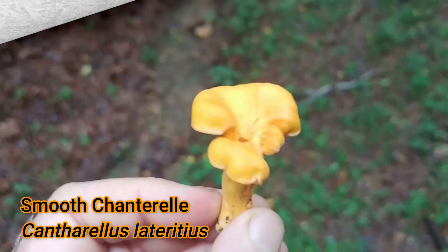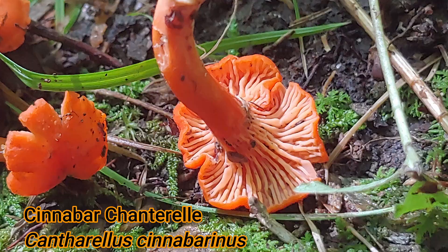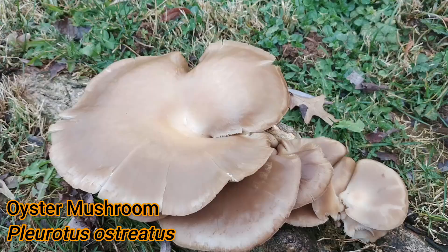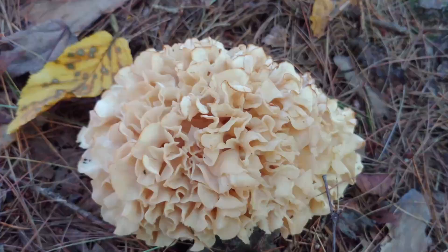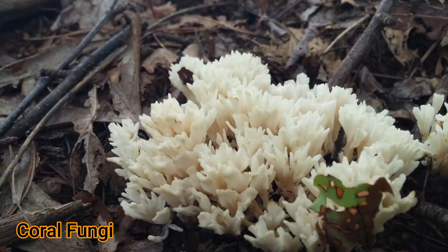I've covered several of these species in depth in previous episodes, like the edible smooth chanterelles, the cinnabar mushrooms, and the oyster mushrooms. I've also covered some of the non-edibles, like the glow-in-the-dark bioluminescent jack-o-lantern mushrooms that are very toxic, and how to distinguish them from chanterelles. I've also covered other intriguing species, like one that looks like a brain, and the fascinating coral mushrooms, and many others.